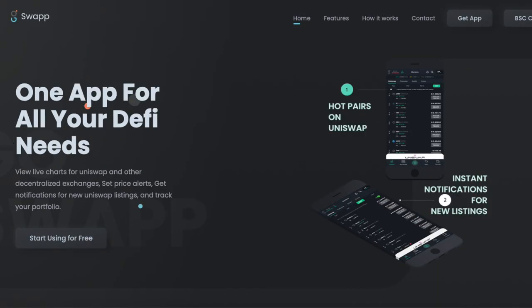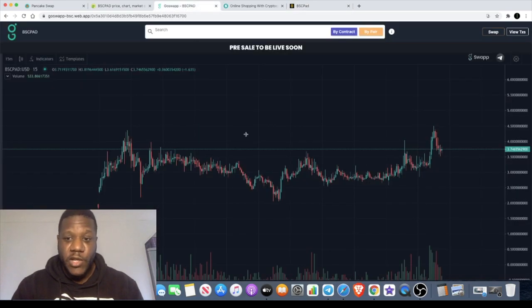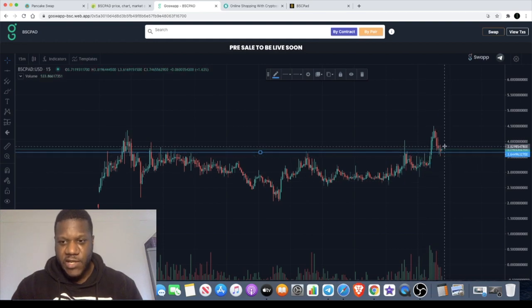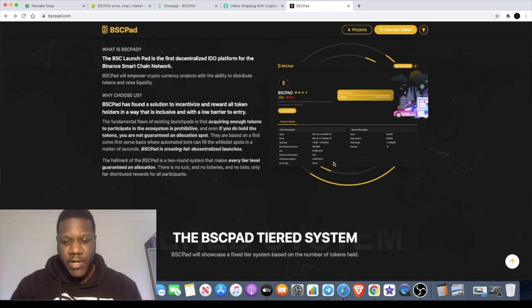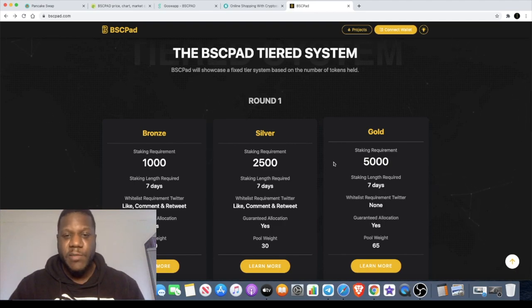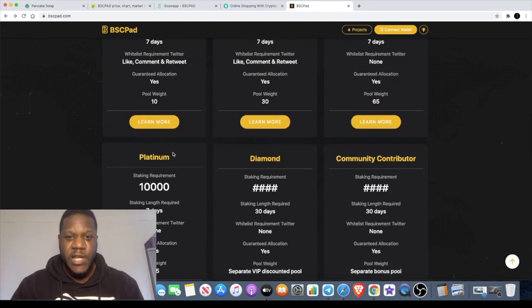You can already get Binance Smart Chain charts on the GoSwap app, but BSC Pad has a lot of hype around it. Looking at the chart, it's been going crazy off that news — we saw a pump today and a pullback, and it's now retesting this support level. We're looking for buy volume to come in. A lot of people are calling BSC Pad the PolkaStarter of the Binance Smart Chain, and people are holding tokens to guarantee a place in the IDO.